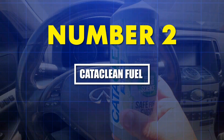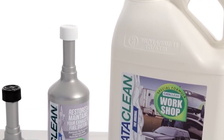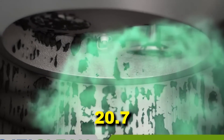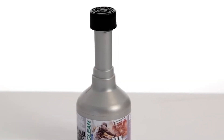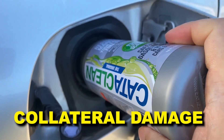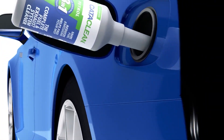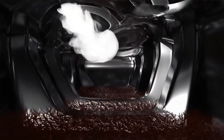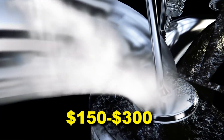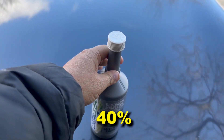Number two: Cataclyon Fuel and Exhaust Cleaner. Cataclyon brings legitimate aggression — xylene, acetone, and IPA in a petroleum solvent base. Acetone's dielectric constant of 20.7 makes it a powerful solvent for organic deposits — paint thinner level strong. The issue isn't efficacy, it's collateral damage. Instead of chemically dissolving carbon, Cataclyon's formula physically dislodges chunks, which then migrate downstream. Those fragments can foul oxygen sensors — replacing one costs $150 to $300 — and clog catalytic converter substrates, reducing oxygen storage capacity by 40% in some cases.